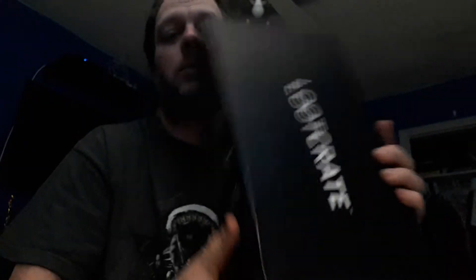We do have Loot Crate in this month. March's Loot Crate was delayed, and now the April one is delayed. But hey, it's here.